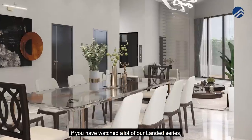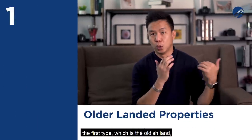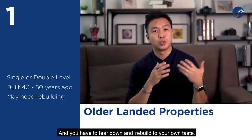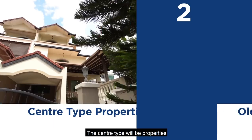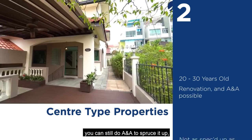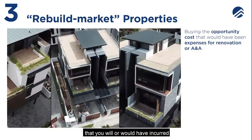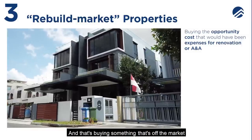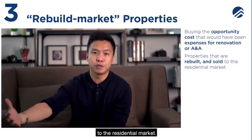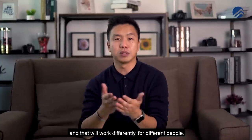There are three types of landed properties to consider. The first is an old-age landed, usually single or two levels built 40 to 50 years ago — you have to tear down and rebuild, which takes about two years. The second type is properties around 20 to 30 years old where you can still do renovation or A&A, but you may not get full specs of a brand new home. The third type is buying from developers who purchase older land, rebuild, and sell to the residential market — saving you the opportunity cost of doing it yourself.